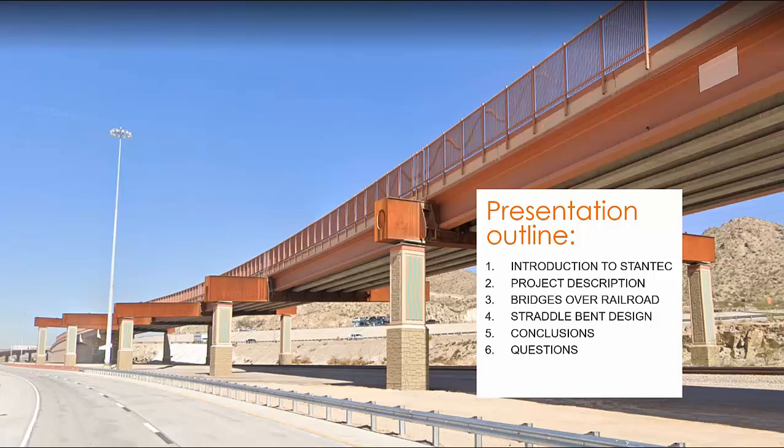Then we will briefly talk about the two bridges that utilize these long-spanning straddle bends, as you can see in the background, and the associated challenges we faced during the design and construction phase. After that, I will touch on some aspects of the analysis and design of these straddle bends. Finally, we will conclude with lessons learned and open the floor for questions. I would also like to thank Robert Broderick from the contractor's team, as he was a helpful resource on a couple of slides in this presentation.